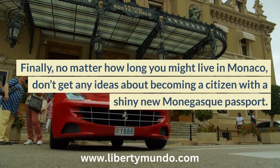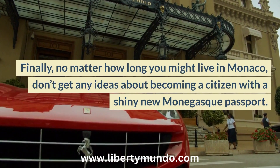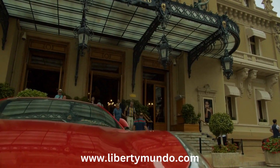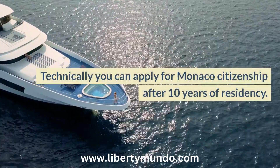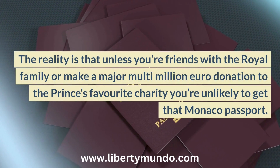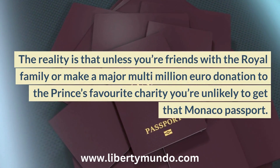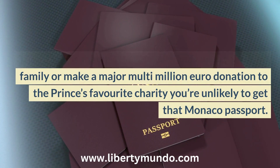Finally, no matter how long you might live in Monaco, don't get any ideas about becoming a citizen with a shiny new Monégasque passport. Technically, you can apply for Monaco citizenship after 10 years of residency, but the reality is that unless you're friends with the royal family or make a major multi-million euro donation to the prince's favorite charity, you're unlikely to get that Monaco passport.